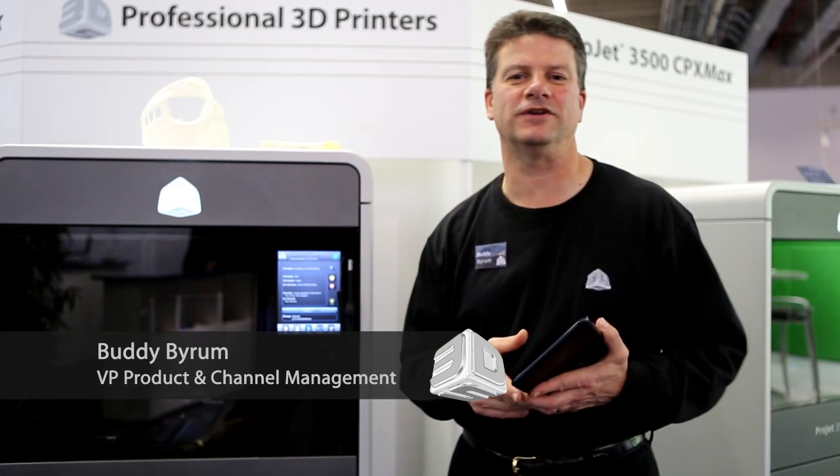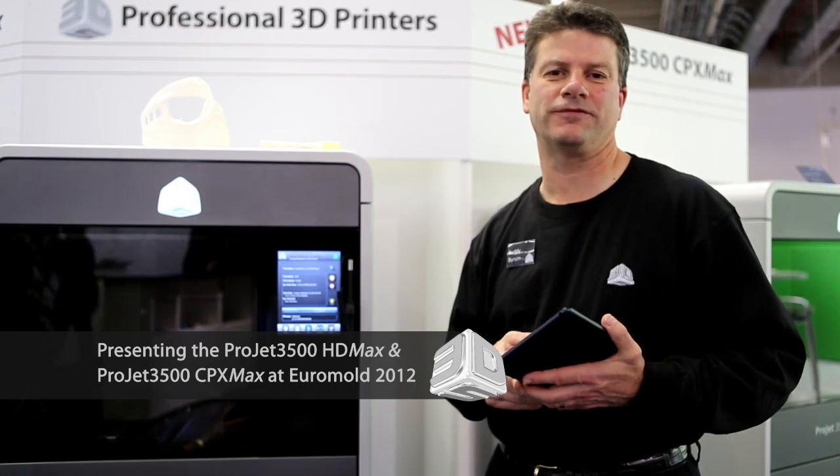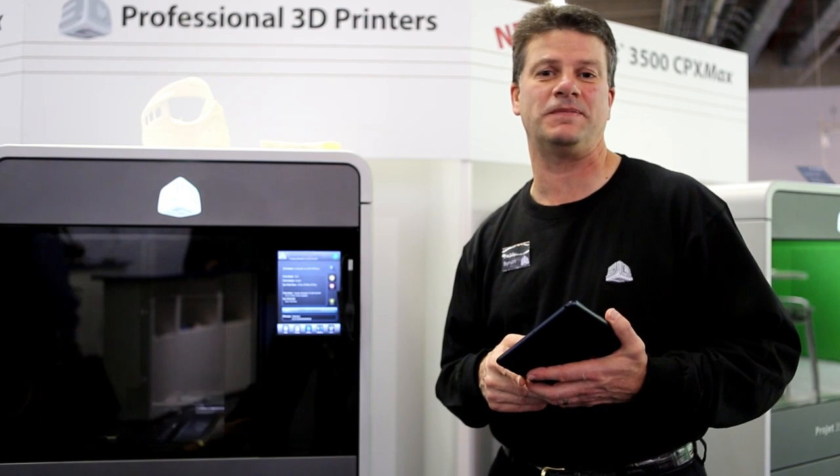Welcome to Euromold 2012. We're proud to present our new Projet professional printers — the new Projet 3500 HD Max and our new Projet 3500 CPX Max.